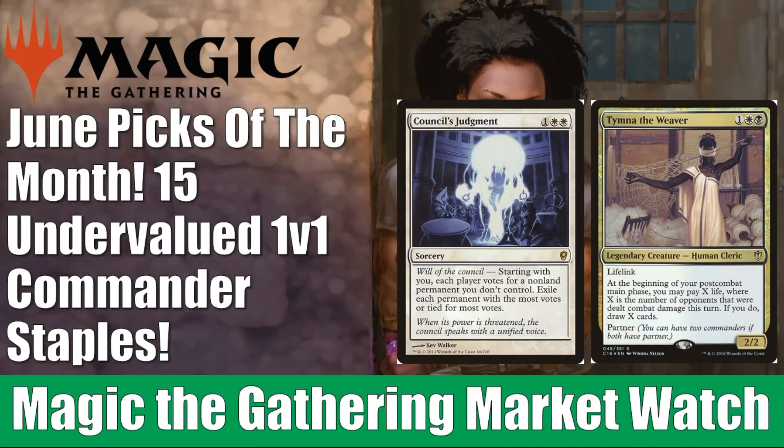Hey there, this is John from Heroes and Legends, and this is a special edition of the Magic the Gathering Market Watch. This is our June Picks of the Month episode, where we look at some undervalued cards that, if they were on your want list for a while and you've been putting off picking them up, this might be a good time — I do feel like these cards we'll talk about today are a little undervalued.